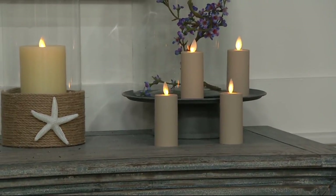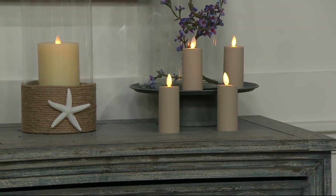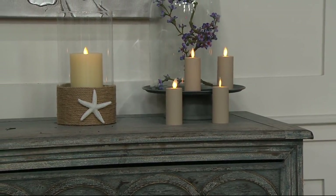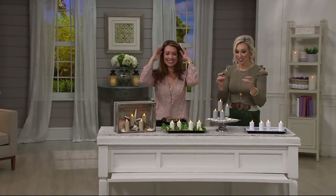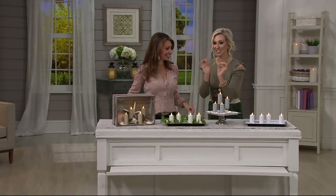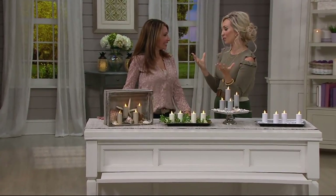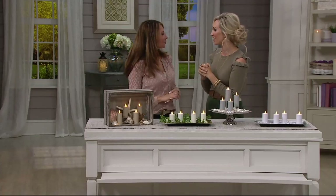Soft touch flameless votive candles — they are three and a half inches high, they're very sweet. We've had the big pillar candles; this now is something smaller. You can collect a lot of these and place a little light all over the house. Janine Kraft, our seasonal decor expert, is back with Luminara.